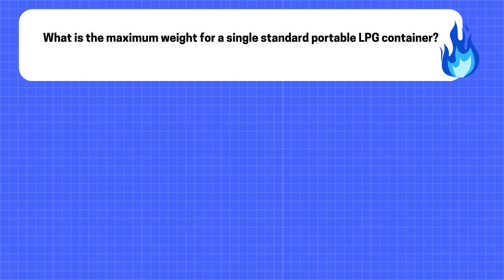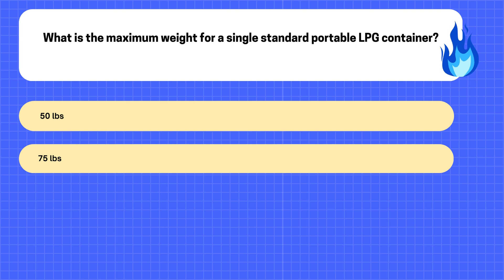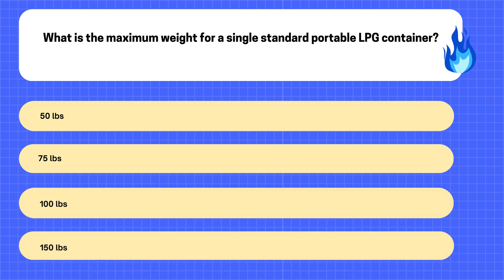18. What is the maximum weight for a single standard portable LPG container? A. 50 pounds. B. 75 pounds. C. 100 pounds. D. 150 pounds.